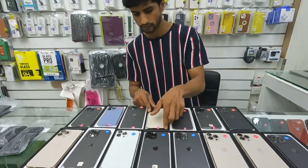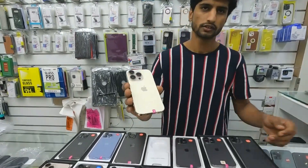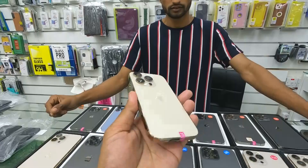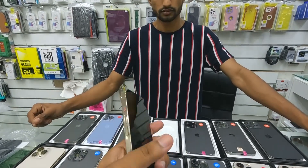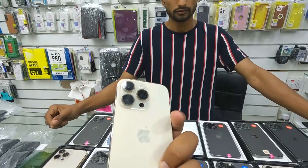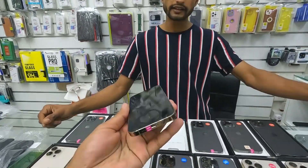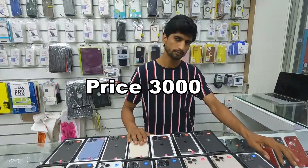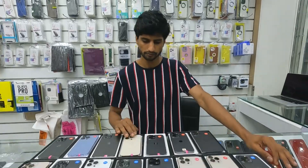We have the 13 Pro 512GB. Viewers, look at the condition — you can see it's neat and clean. The market price is 3500, but we'll give viewers a special price of 3000. It comes with Apple warranty.